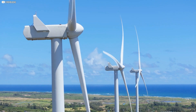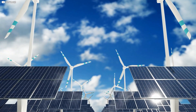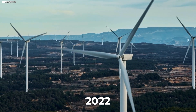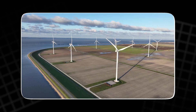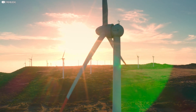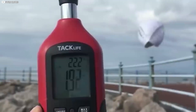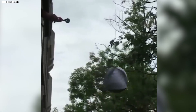Wind energy and solar energy are two of the most abundant and clean sources of renewable energy. In 2022, wind power accounted for about 6% of global electricity generation. Wind turbines work by capturing the kinetic energy of moving air and converting it into mechanical energy, which can then be used to generate electricity. The amount of electricity generated depends on factors like wind speed, air density, the size of the turbine blades, and the turbine's efficiency.